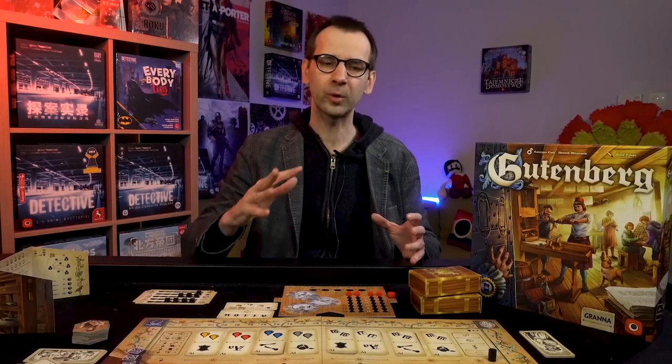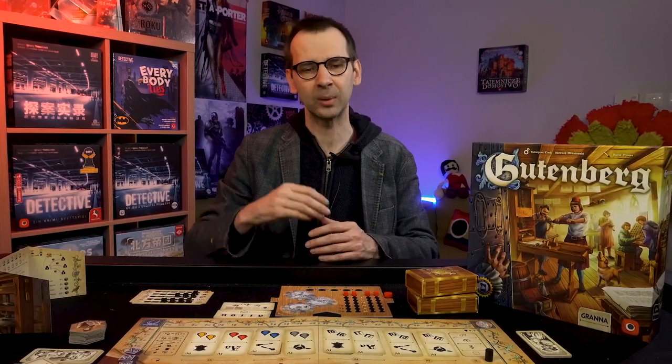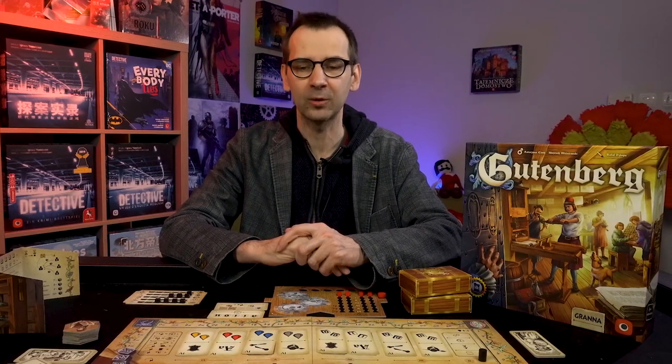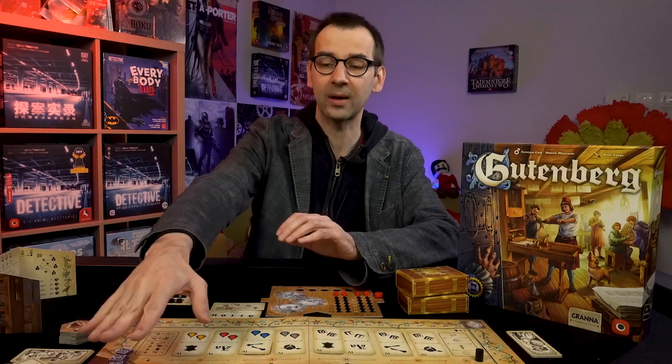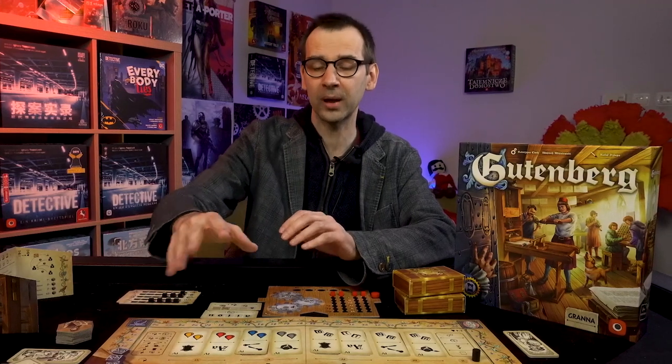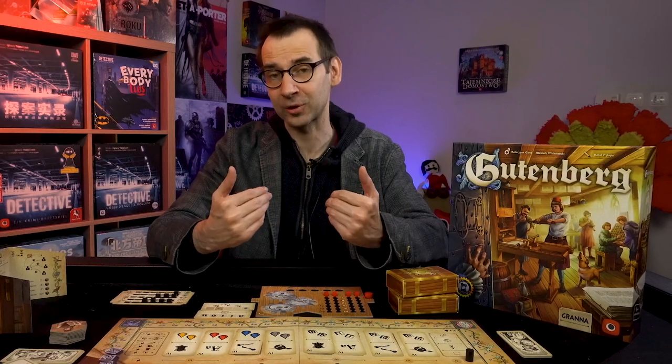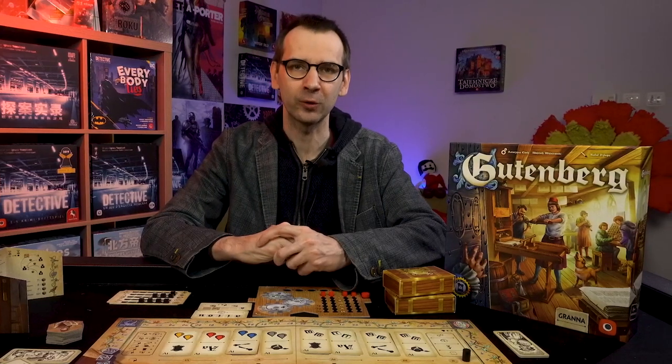The game is fairly complex but works super smoothly. After reading the rulebook once, I played it with friends and we had a great time. It scales beautifully because the number of cards in the game adjusts based on the number of players.